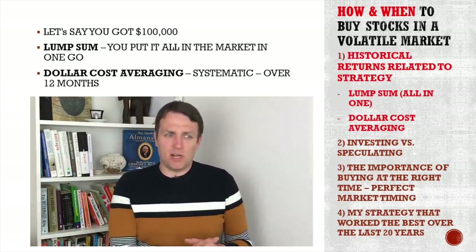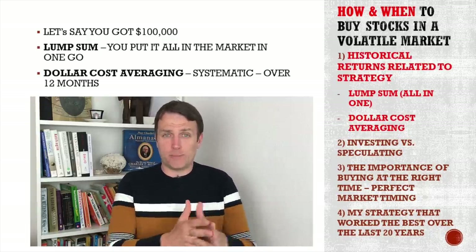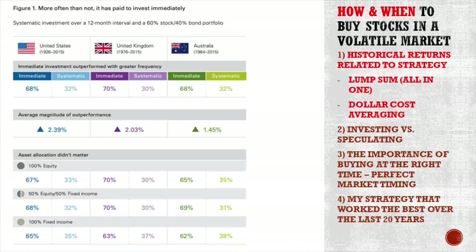Let's say you've got $100,000 that you received this morning. Should you invest immediately all the money or spread the investments over 12 months? I've gone to Vanguard and they've done the research. They analyzed from 1926 to 2015 in the United States, United Kingdom, and Australia. There is a 68% chance that you do best when you invest it all at one go.